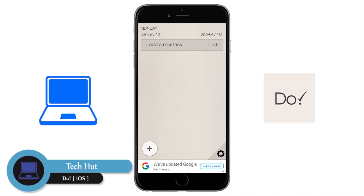Overall I really like this app as it's very simple and easy to use. However, I wish it was available for Android users too.